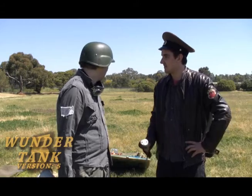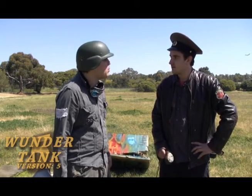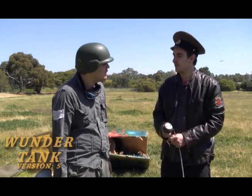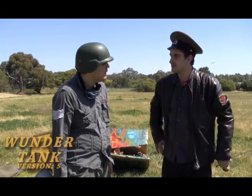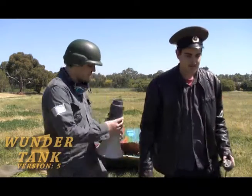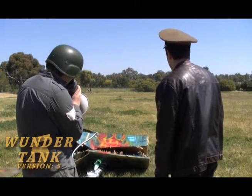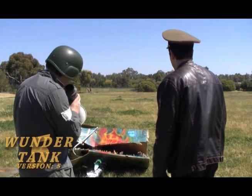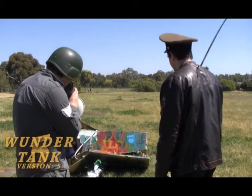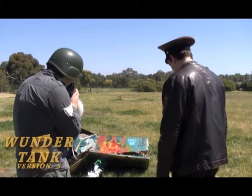Look at that piece of crap! But all the money that I got from you is what I spent on cheap women and alcohol! I like your style! Let's go down to the pub! Frank, I want you to rebuild the Wunder Tank again! We'll get you more paper clips! Frank, tell me that you can hear me! Thank you, Frank!